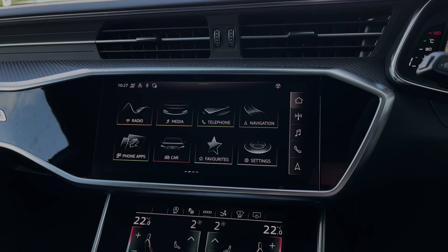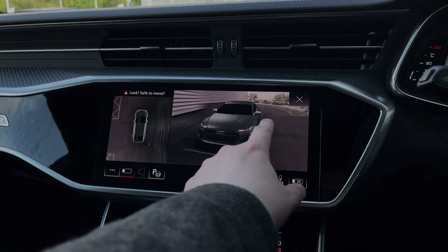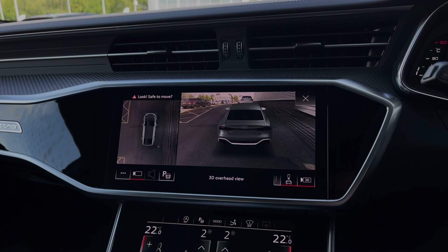Moving over to the central multimedia touchscreen, we can access the car's full 360 camera system with the 3D vehicle view, giving a clear view all around the vehicle's exterior, making parking, reversing and manoeuvring much easier.